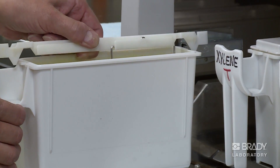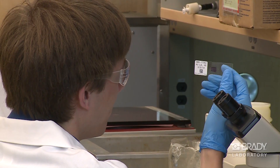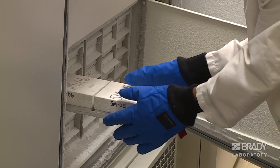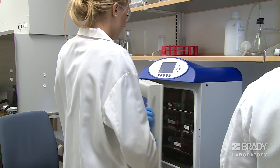Brady labels resist harsh substances, chemicals, and stains like xylene, ethanol, and HNE stains. Brady labels remain adhered in liquid nitrogen, freezers, water baths, and autoclaves.